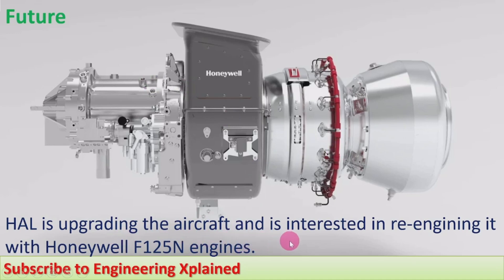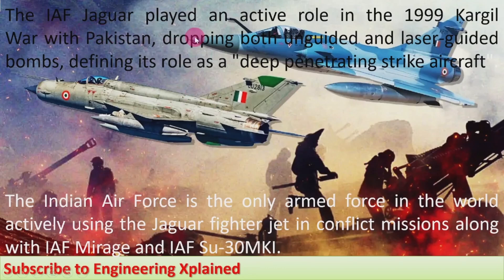There is no further upgradation from the original manufacturer, which is why India is planning its own upgradation of the Jaguar. Hindustan Aeronautics Limited is upgrading the aircraft and is interested in re-engineering it with the Honeywell F125 engine. Using that engine, the Jaguar can be upgraded with recent developments carried out on it. India has already obtained permission for re-engineering, even though other countries are not interested and have already phased out their fleets.